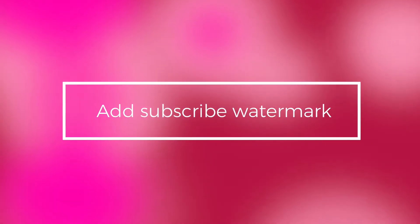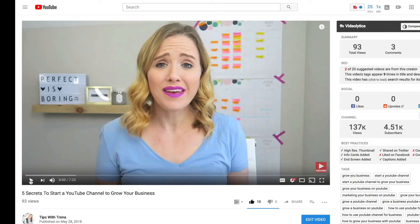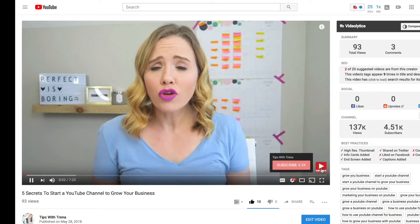The next thing is to add a subscribe watermark to your video, like I have right in this corner. If you put an actual red graphic there, it looks much more like a YouTube button, so people are more likely to click that watermark and subscribe to your channel than if you were to have, say, your logo as the watermark.